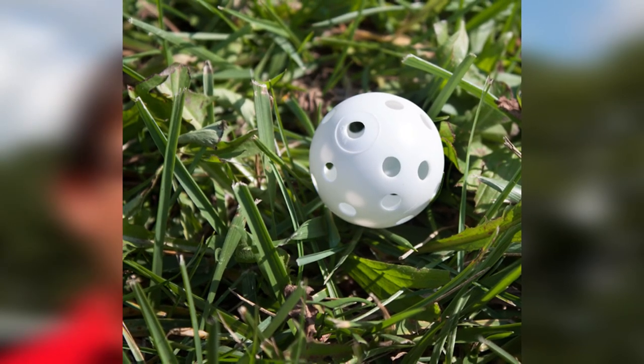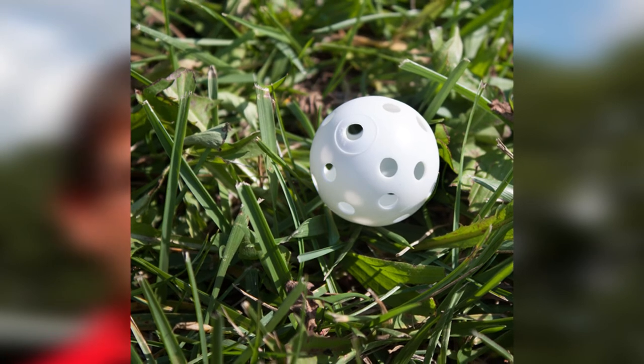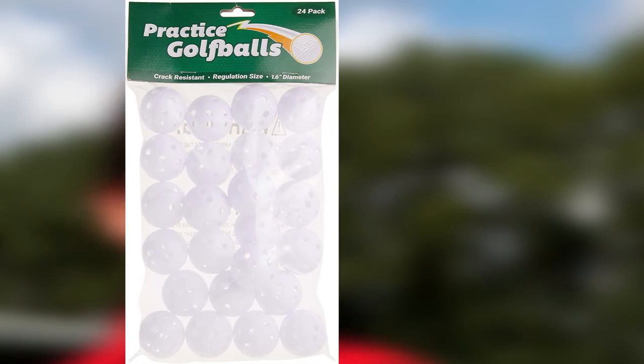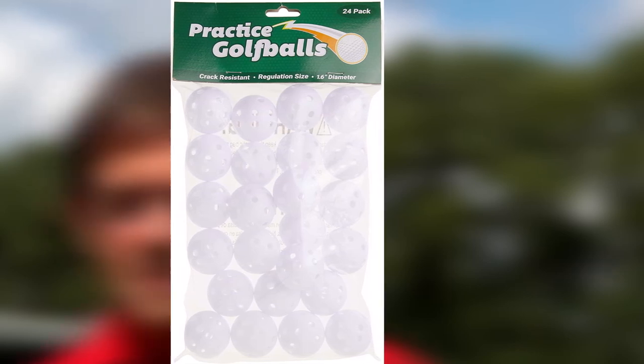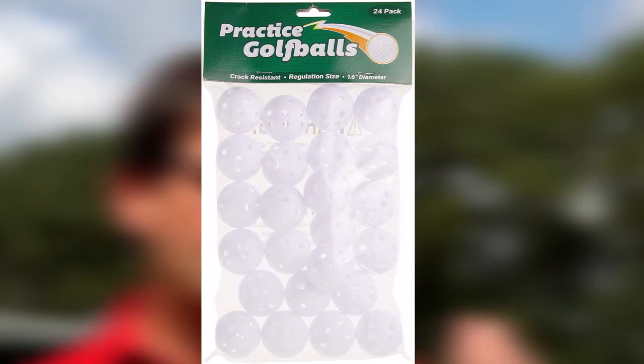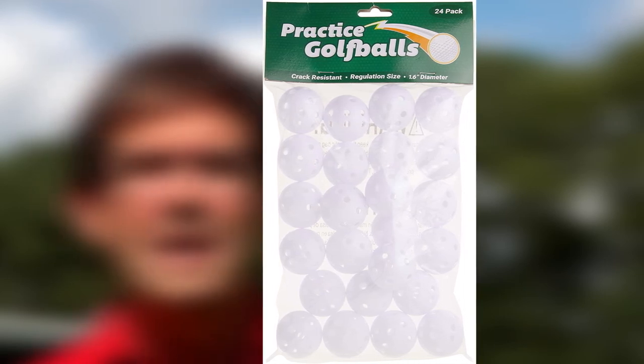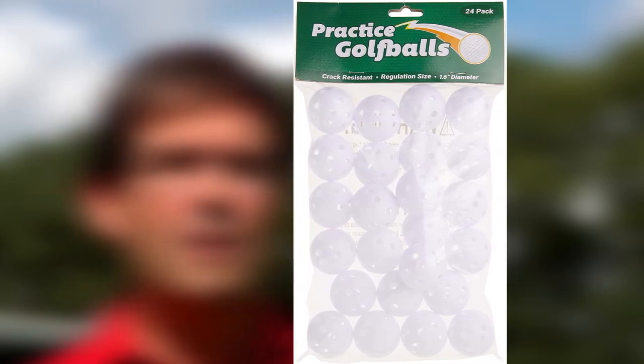Another surprising fact about this item is that if you are looking for the best deal at the cheapest cost for plastic training golf balls, this item is definitely the best choice for you. The Crown Sporting Goods practice golf ball is expertly designed and has passed the test of time. You cannot find any better deal for the cheap cost.